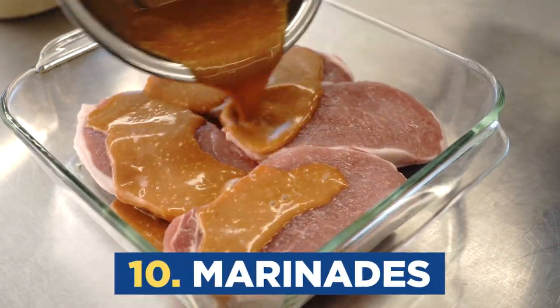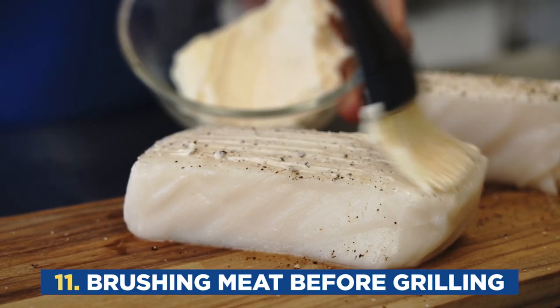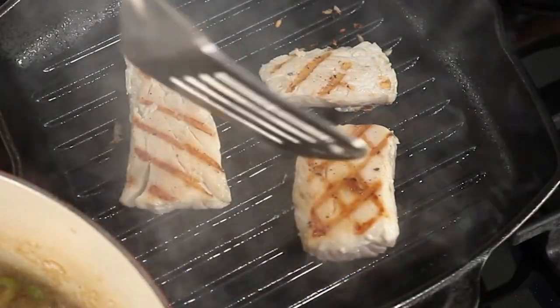Best marinade ever — I definitely approve this method. And as an added bonus, the mayonnaise is going to help keep your meat from sticking to the grill, which brings me to my next tip. You can brush lean meats like fish and chicken before you grill them to keep them from sticking. You've probably heard of this next use for mayonnaise — a delicious grilled cheese.